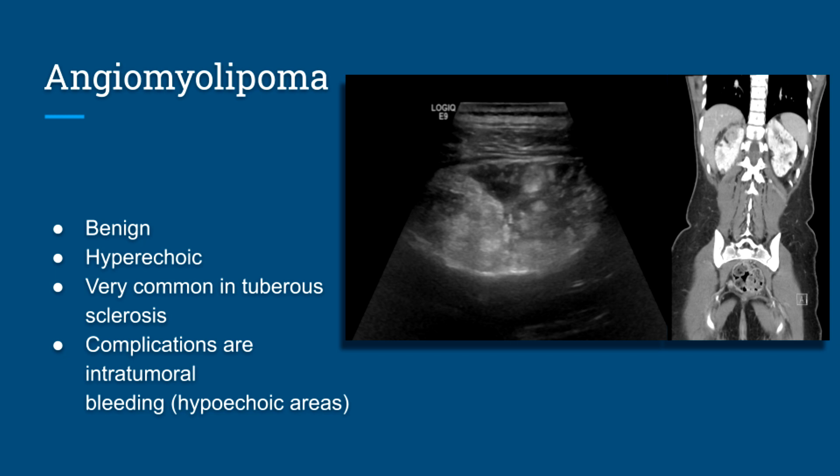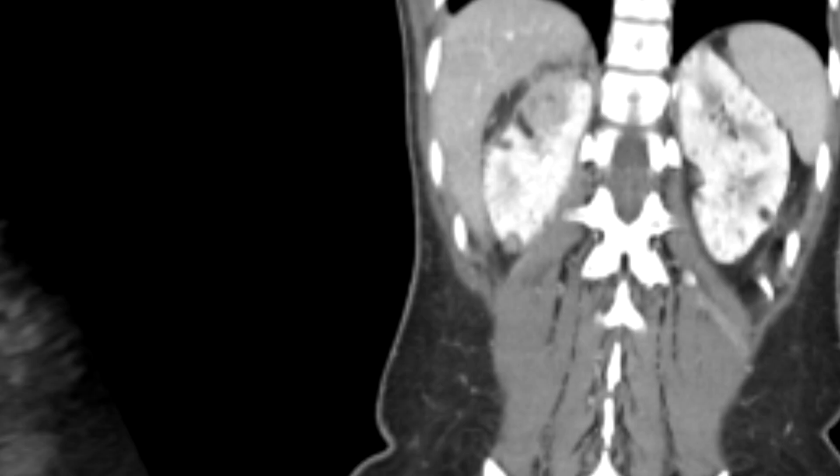Next is angiomyolipoma. These are tumors made up of blood vessels (angio), muscle tissue (myo), and fat tissue (lipoma). They are benign and usually hyperechoic. They're very common in tuberous sclerosis patients — almost all of those patients have angiomyolipomas, renal cysts, and sometimes stones. Complications may arise if they get too large and bleed; intratumoral bleeding would appear as hypoechoic areas on ultrasound. Here is one of our tuberous sclerosis patients whose kidney is filled with angiomyolipomas — large, medium, and very tiny ones — with a corresponding CT confirming the findings.